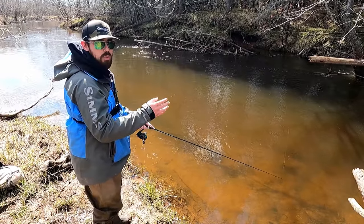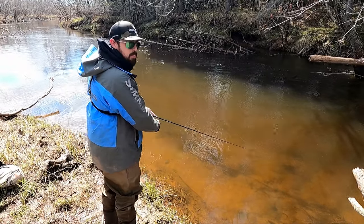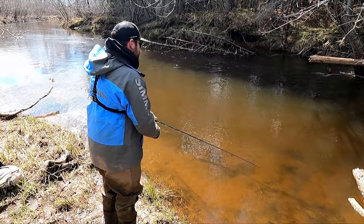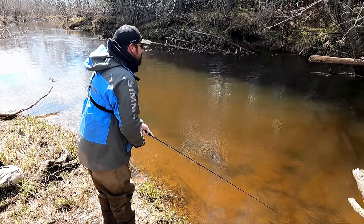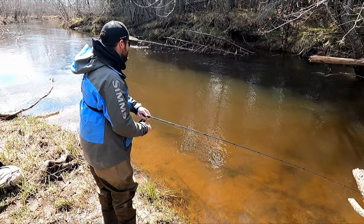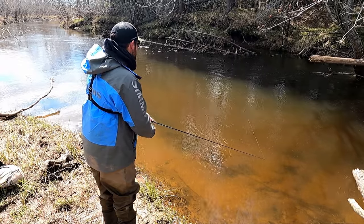I threw on the rainbow lure because I've had a few bites on the hook and worm and they won't come back for it, so I'm changing up the presentation to see if I can get any of these guys to go on the rainbow lure. There is a trout right there — I just seen him go for it. He missed it though. He's a decent-sized trout too.